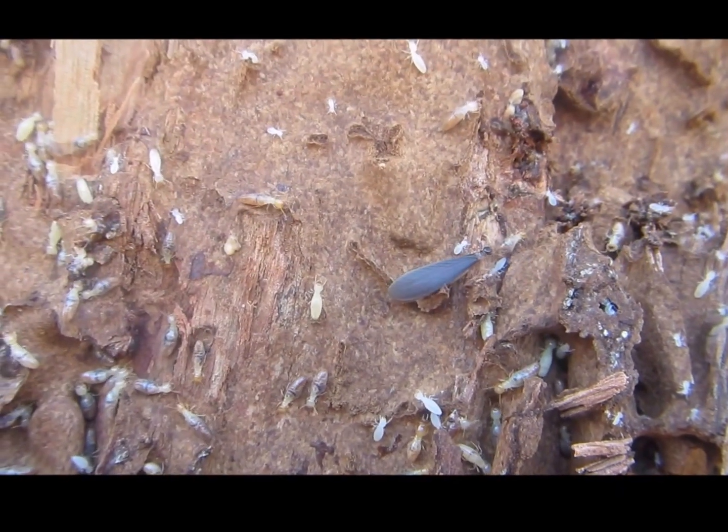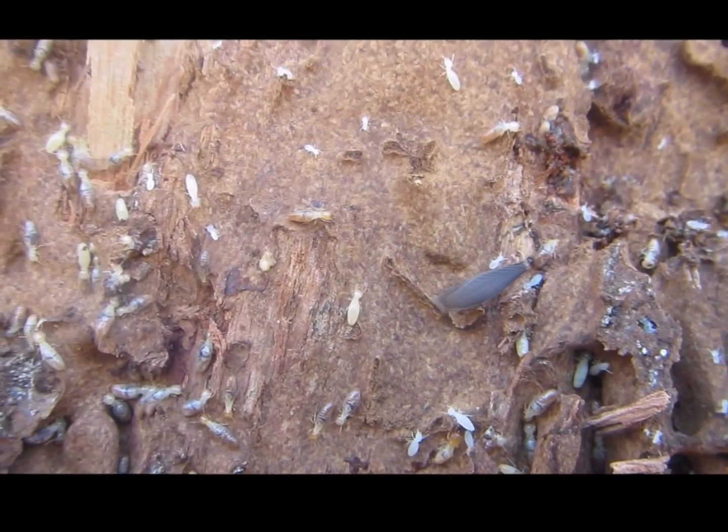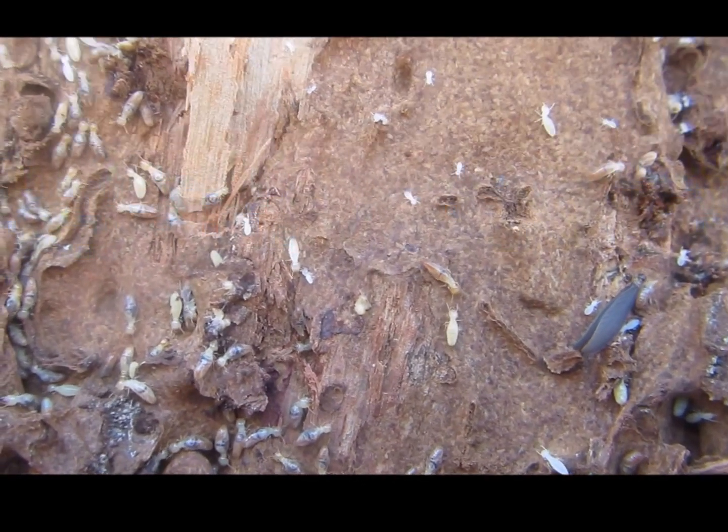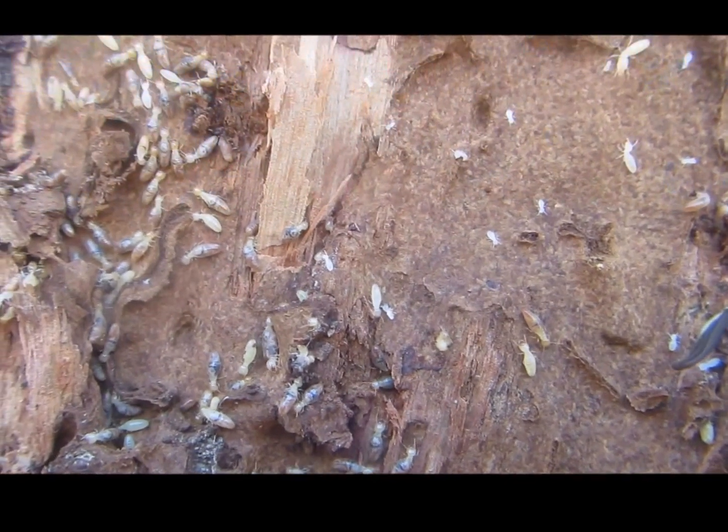Here we have a great shot of some live termites exposed while a technician was opening up a stump. Here is a shot of a winged termite, an alate — it's just heading to the right there. It's quite interesting.